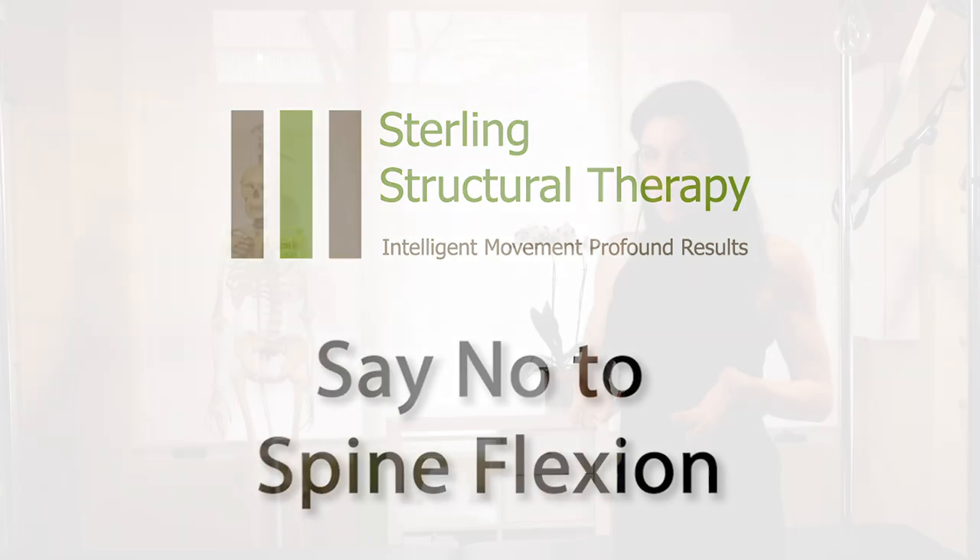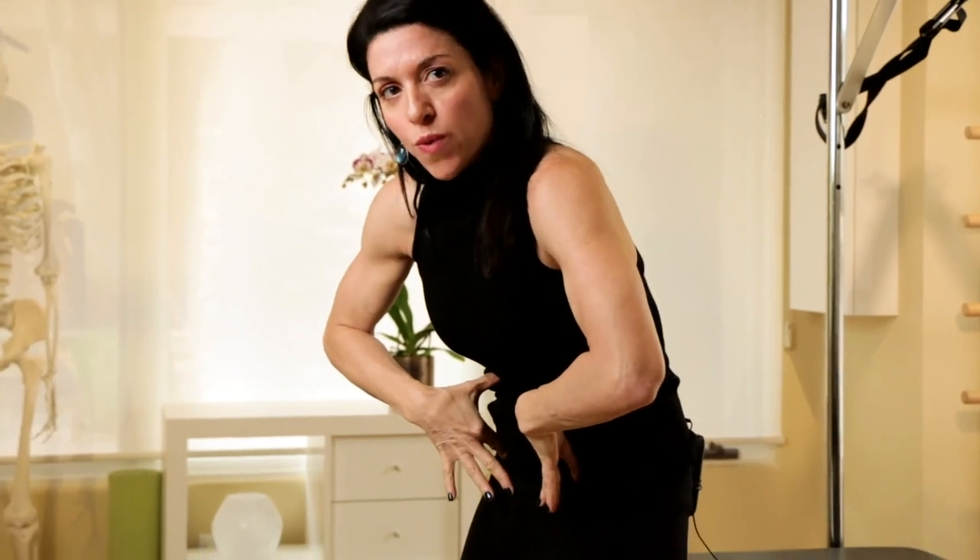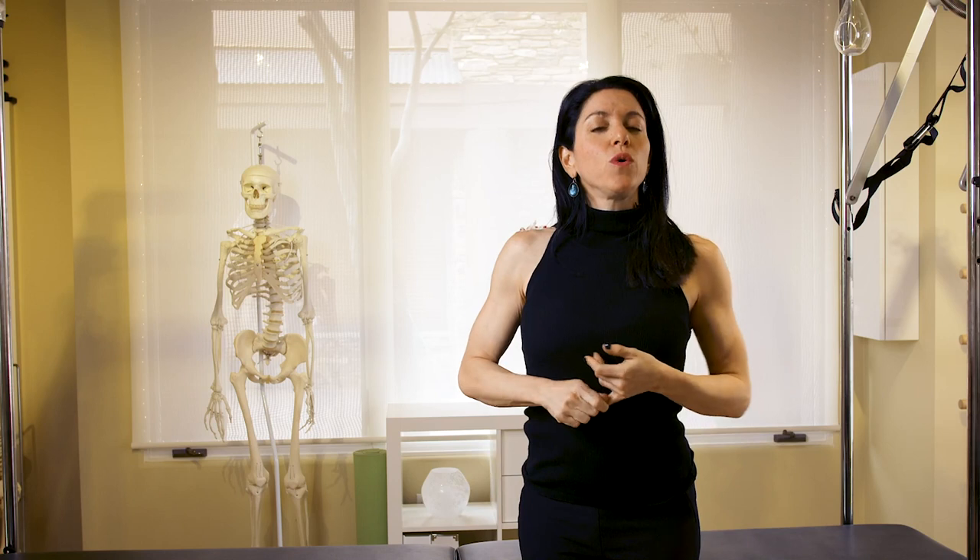At Sterling Structural Therapy, we ask our clients to just say no to spine flexion. Spine flexion is anything that takes your spine in the forward rounded direction. Why we don't want this — first of all, if you are a data nerd, please look up the work of Dr. Stuart McGill.